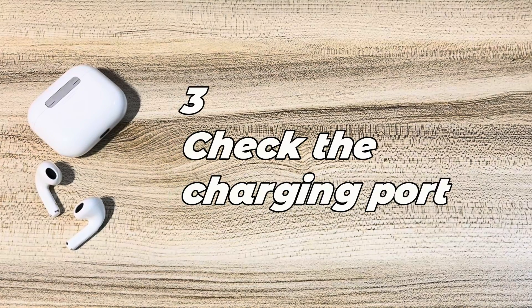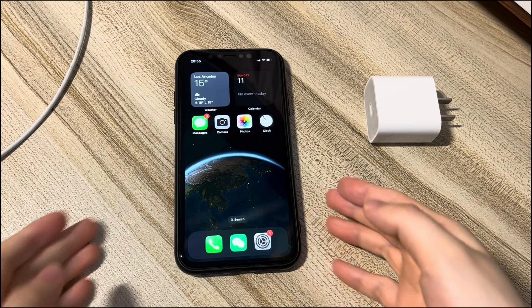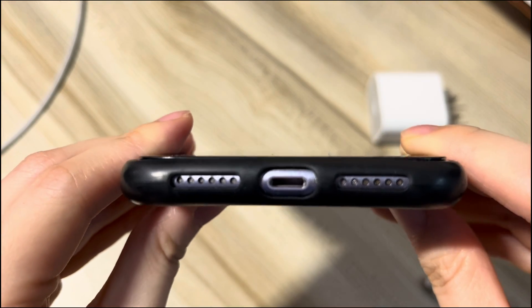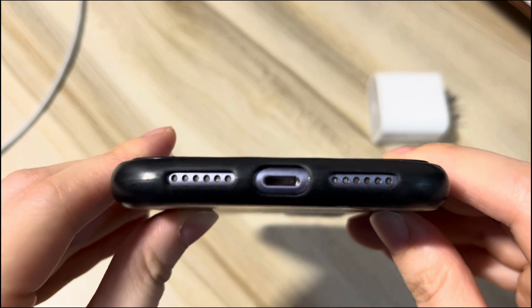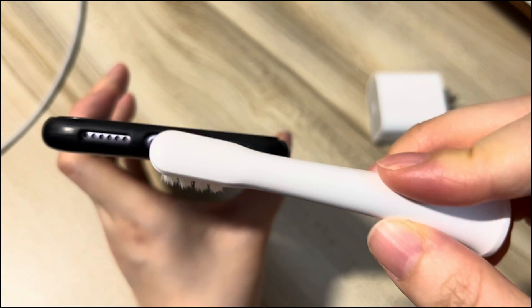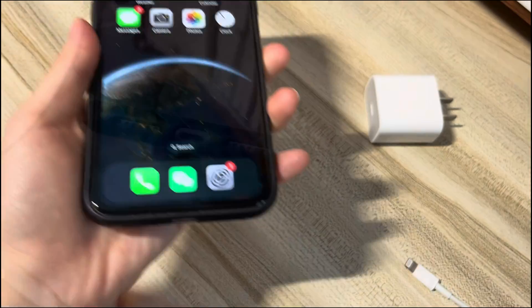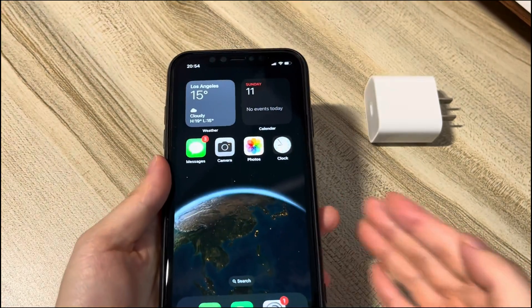Method 3: Check the charging port. Inspect your iPhone 12's charging port with a light touch. If you notice a buildup of dirt or other grime, clean it. Make sure to do this gently and use a soft dried toothbrush or a toothpick. Do not go ramming anything too far into your charging port to avoid further damage. Once you've cleared out all the dirt, plug your iPhone 12 into power firmly again and see if it charges. If not, you'll need to do some advanced steps below to clear out software glitches.